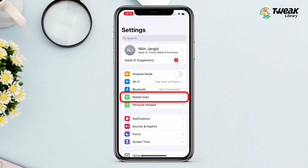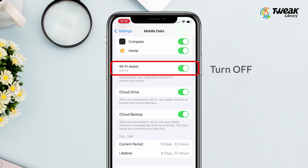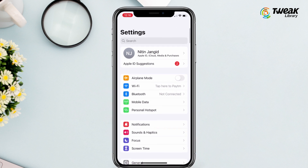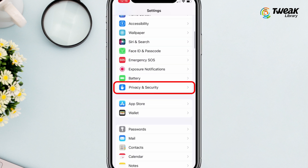Go to the Cellular Data page and scroll down. You can see an option named Wi-Fi Assist — I recommend you turn it off, same as Low Data Mode. If the Wi-Fi connection is weak or the Wi-Fi network is not good, it will automatically disconnect from it, so turn it off.